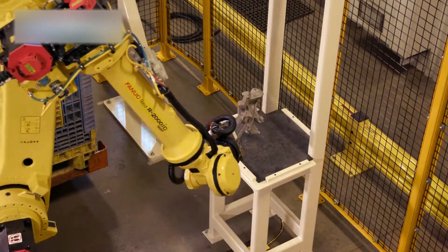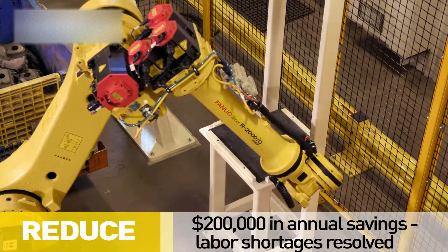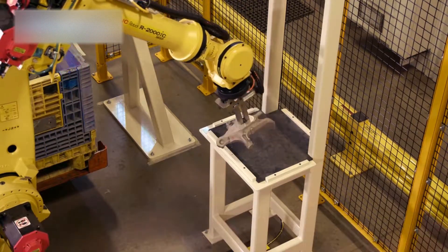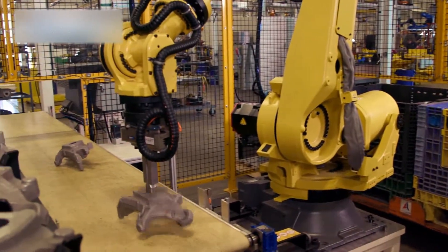With this new automated system in place, operators have been able to focus on higher level value-added tasks while saving the customer $200,000 a year in labor shortage problems and delays.